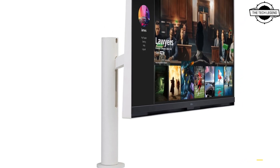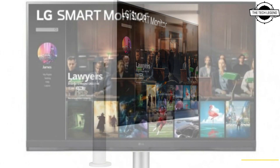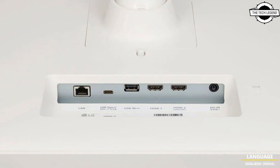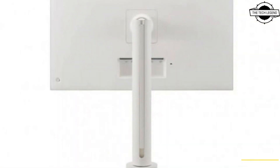Connectivity includes 2x HDMI inputs, 1x USB Type-C input, 2x USB 2.0 ports, 1x LAN port, and 2x 5-watt speakers. This device also supports HDR10 for high dynamic range.